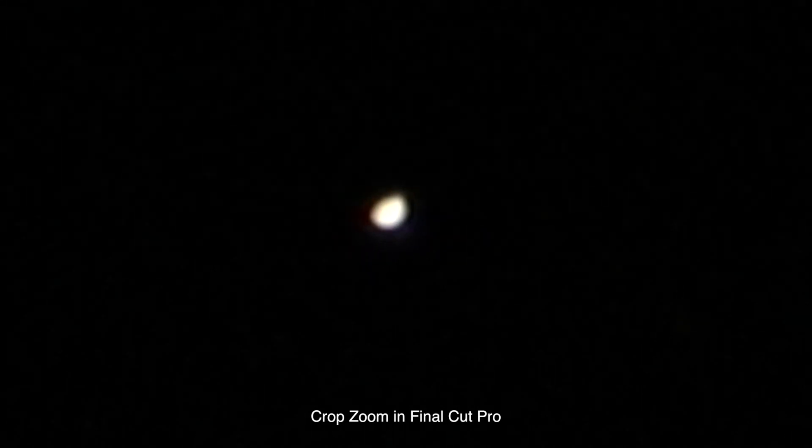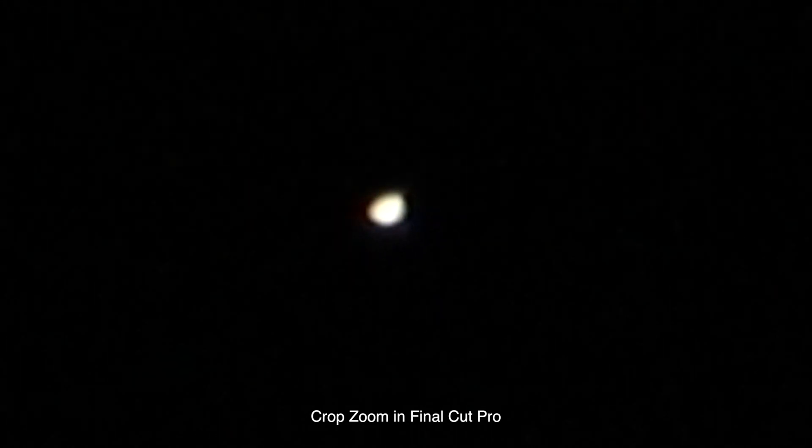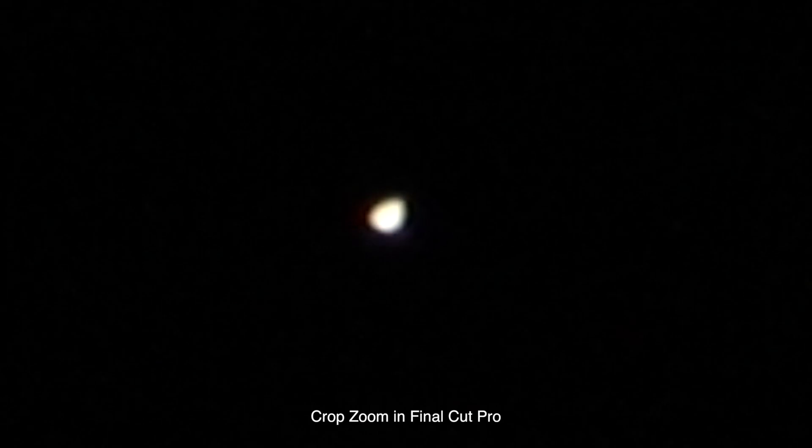We're just out here messing around with the Canon 80D and the Tamron 18-400mm lens, and we have the digital zoom on — that's as far as that'll go. I do have an ND filter on here, I think it's the ND64.